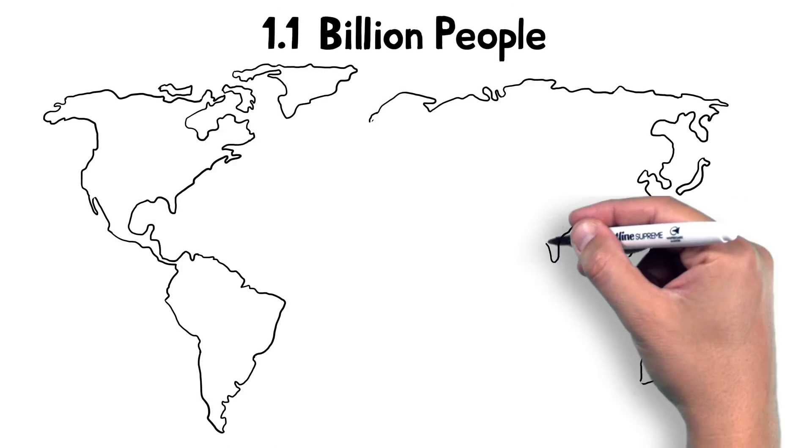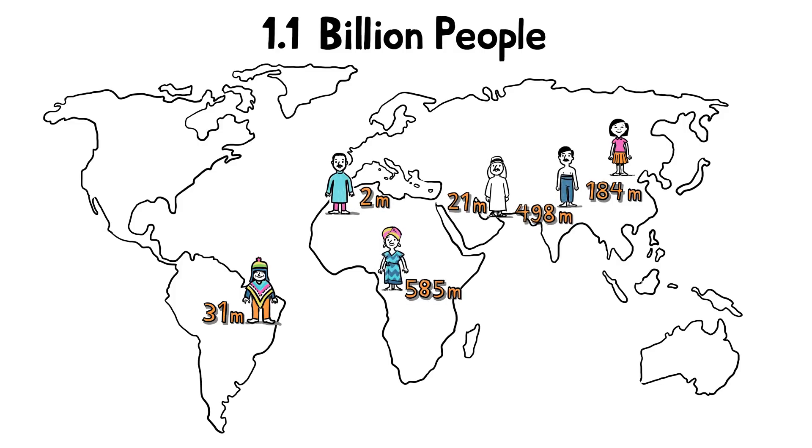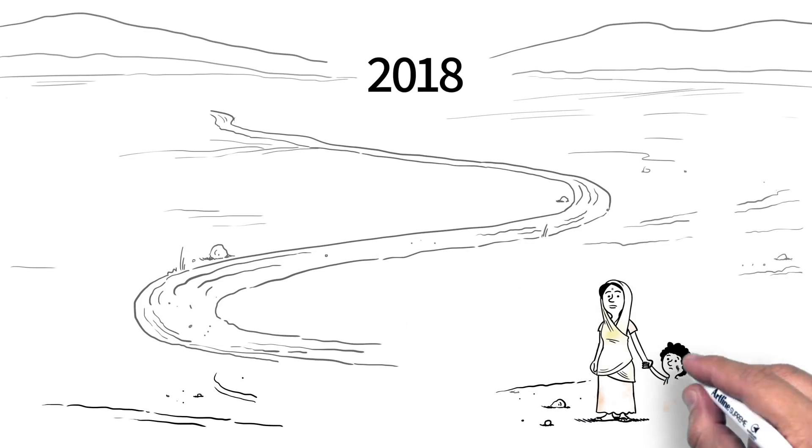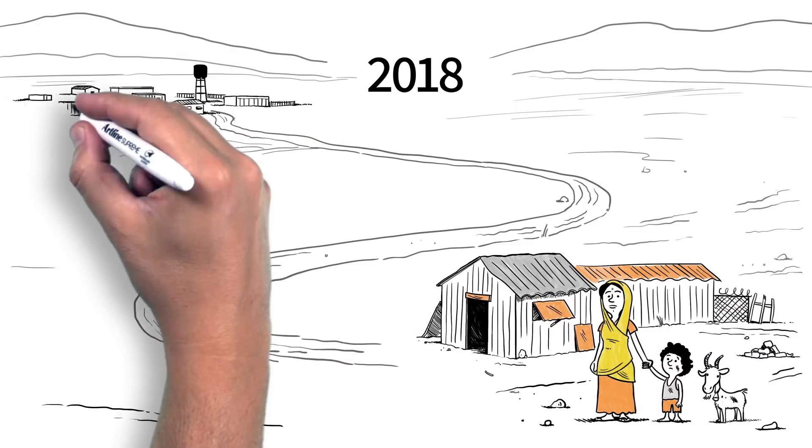Did you know that more than 1.1 billion people lack electricity for lighting, telecom, cooking and more? 84% of these people live in rural areas beyond the grid, where they face distinct disadvantages in education, health and quality of life.